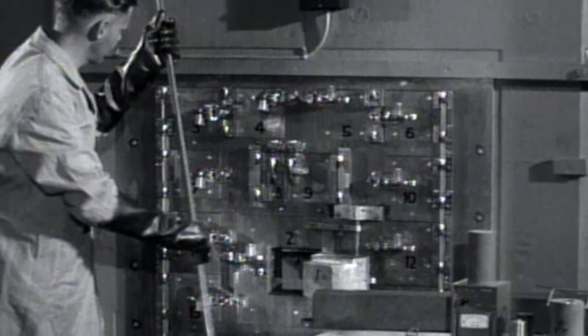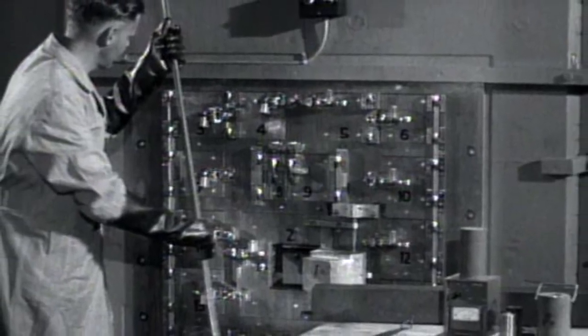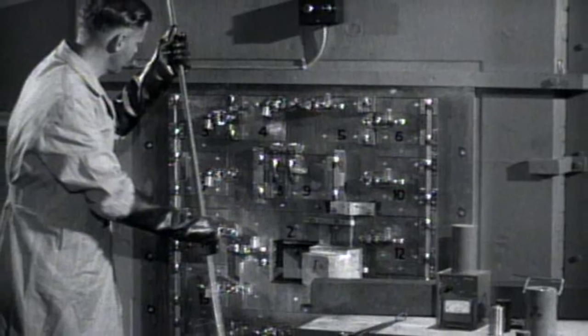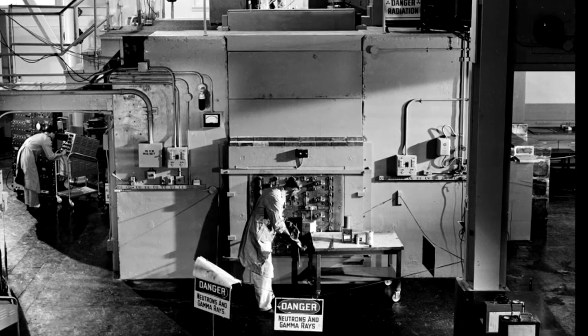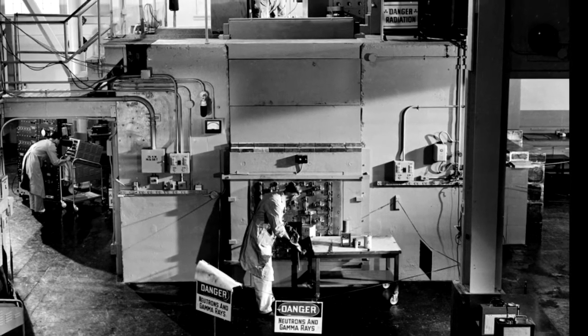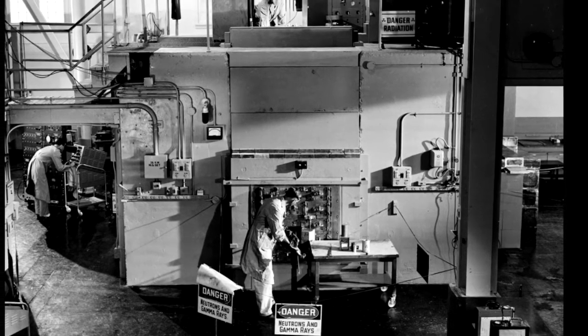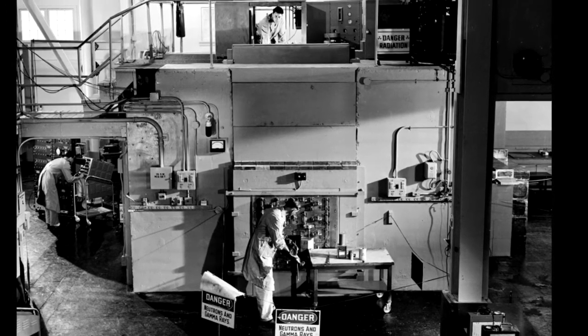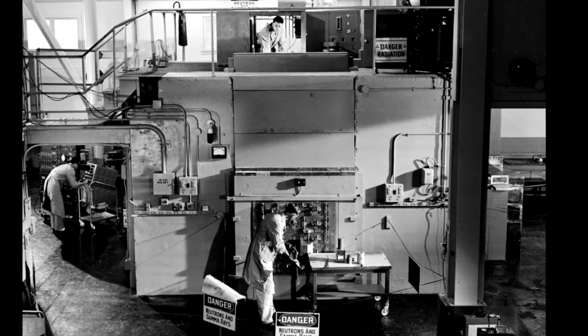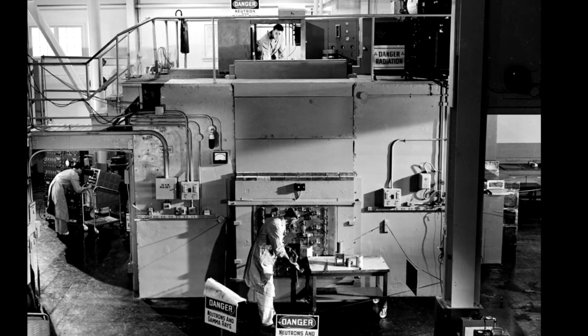Later on, we did a multiplication measurement with metallic spheres, which then began to approximate more closely the behavior of the bomb itself. One could get so-called multiplication measurements — how many neutrons appeared as a result of the collisions and the fissions inside the core for each neutron which impinged from the water boiler — and quite a number of experiments of that sort were done.